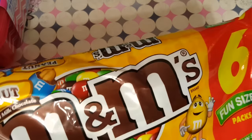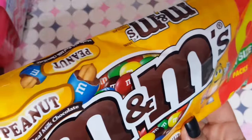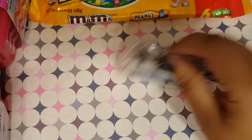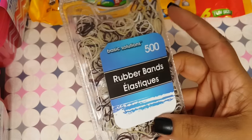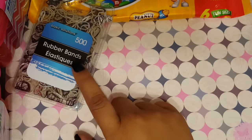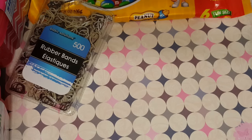I picked up some peanut M&Ms. These are just for Scrubby's Father's Day bag because that's one of his favorite candies. I also picked up these rubber bands — they're the super tiny ones. I got these for my craft room; I was needing some and I remembered seeing them there, so I went ahead and picked those up.